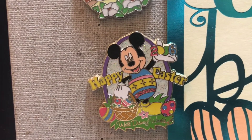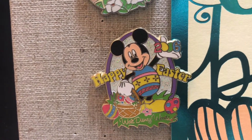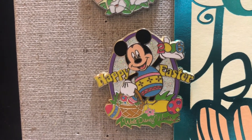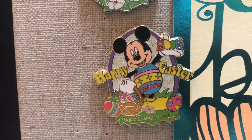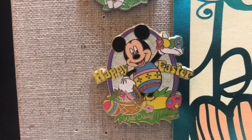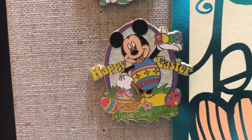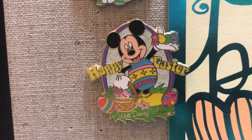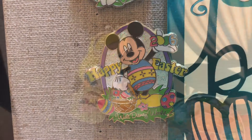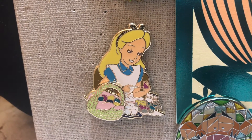Moving down is this cute Mickey pin. I love how they made the zeros into Easter eggs in different colors, and I love all the vibrant colors in the eggs in the basket and on the grass. And Mickey is actually wearing an Easter egg as a costume — can you get any cuter? This is a cast member exclusive that I traded for and it is a limited edition of 1000.